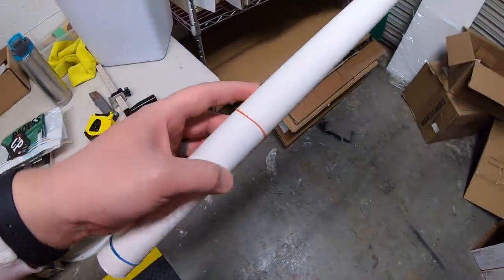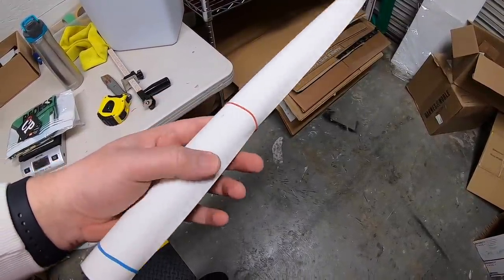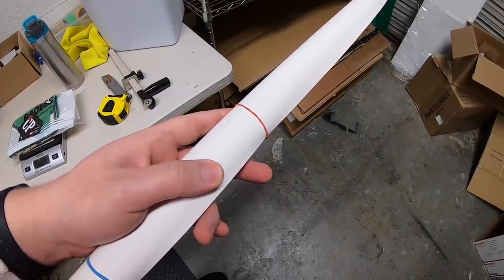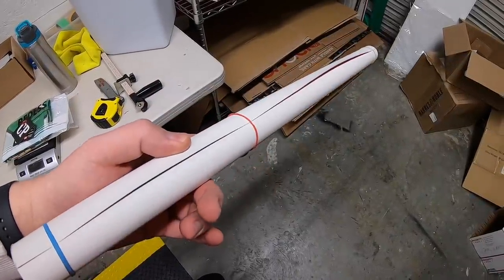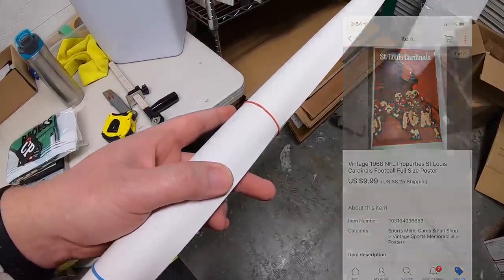Last thing I'm shipping is this 1968 Arizona Cardinals poster. I've had this for like six or nine months. I bought a whole bunch of posters at a garage sale for $2 each and made some good money on them — this is kind of one of the only things I've got left from that. This sold for $9.99 plus shipping.